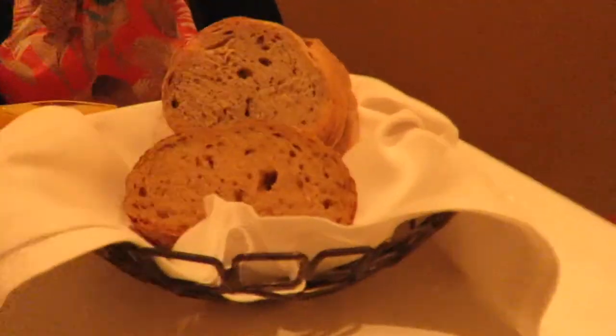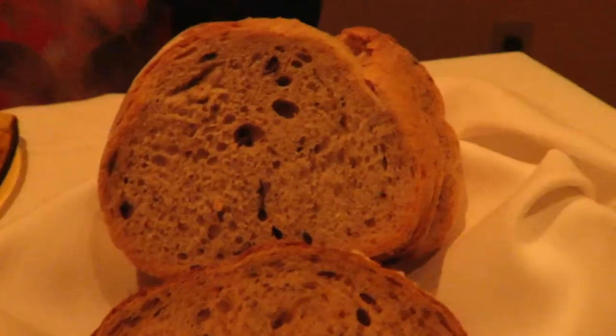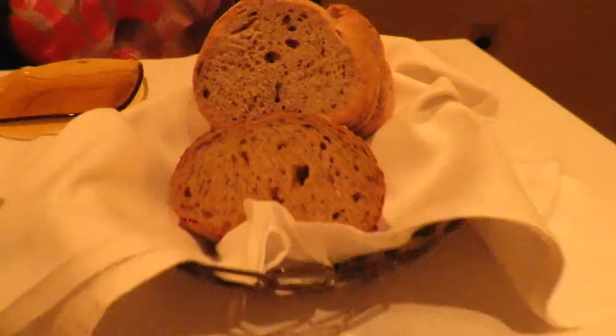We got our bread and placed our order. He said it's made fresh every day, so we're going to try these out and wait for our appetizers. For the appetizer I got the Key West lime shrimp.